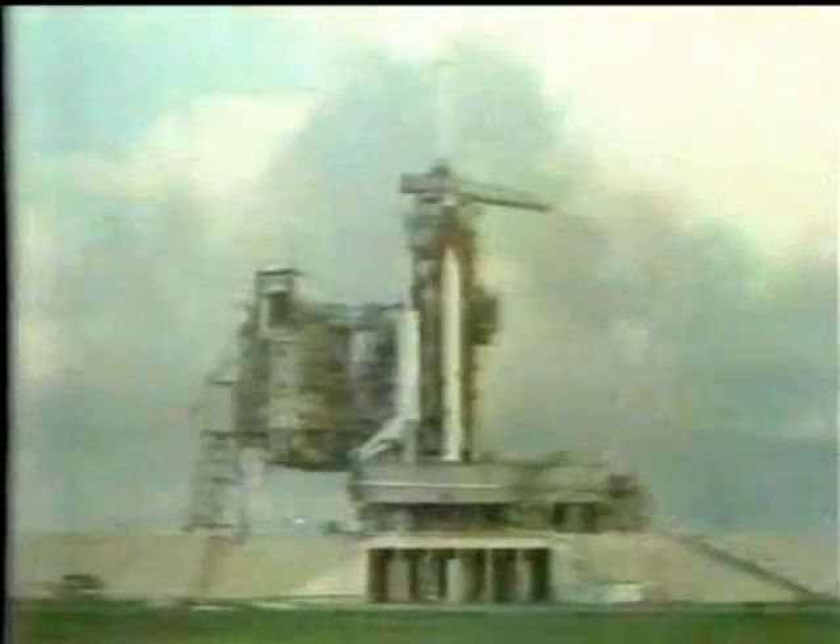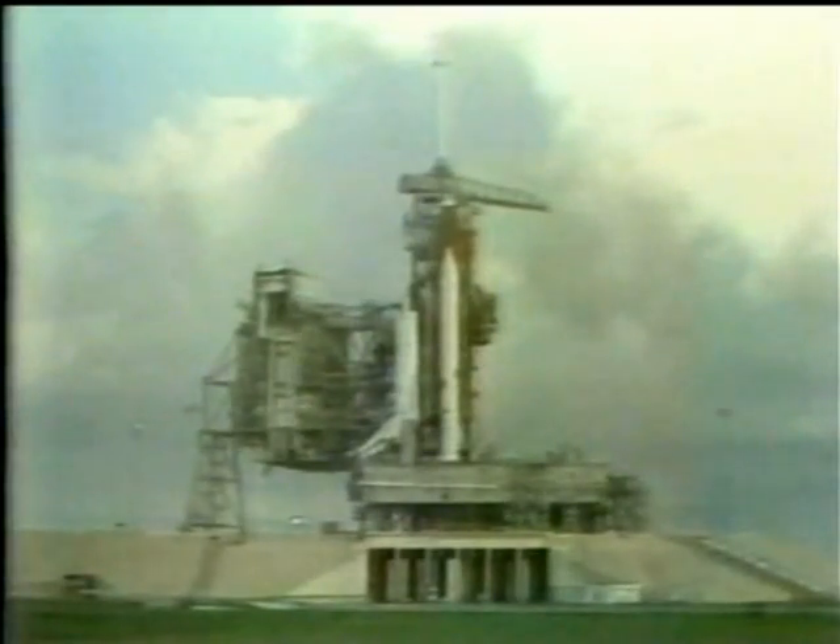They're holding in nine minutes, and in a minute or so, according to my clock anyway, they should resume the count from T-9. One of the major things they have to do is start the auxiliary power units. This cranks up the hydraulic systems so that the engines will work and the flight controls and so forth, and that's very critical to have that ready to go by four minutes before liftoff.